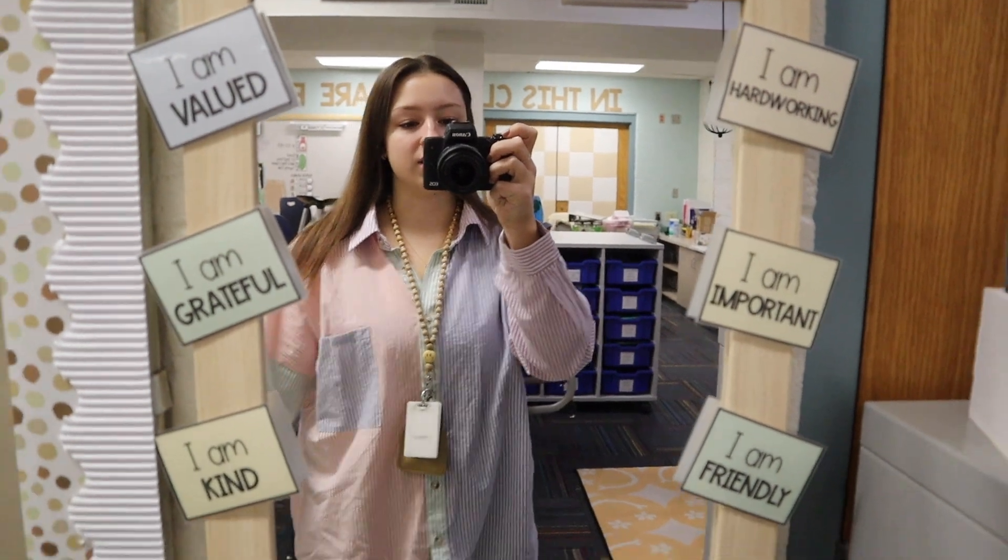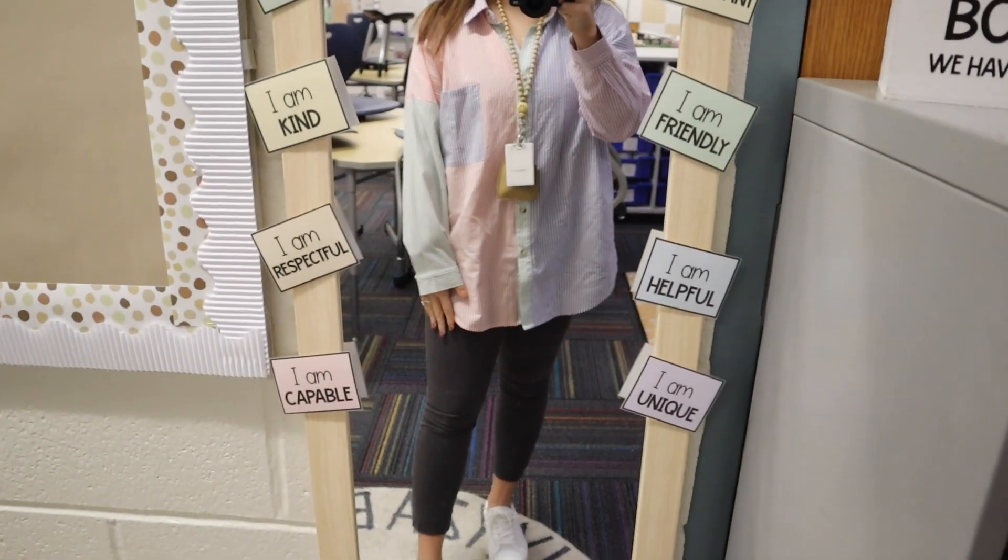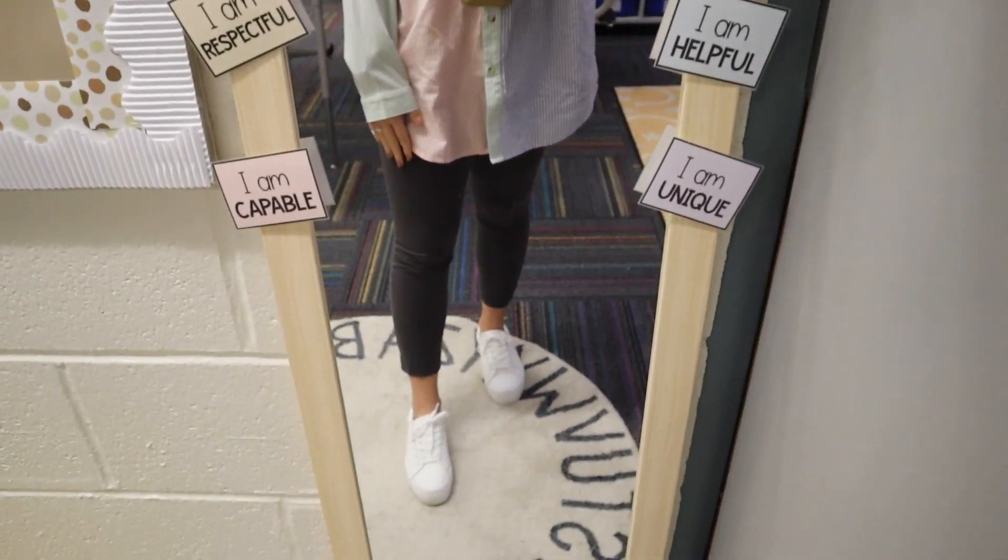Good morning, happy Wednesday — day one of conferences. I am all set for my 12 conferences this afternoon. We're going to dismiss students at 3:30 and then I have 12 fifteen-minute conferences back to back between four and seven o'clock. This morning I'm going to start by printing my materials — one set for the parents and one set for me. Here is my outfit: a button-down from Pink Lily, Old Navy pixie pants, and some shoes from Amazon.